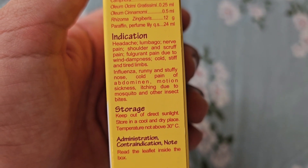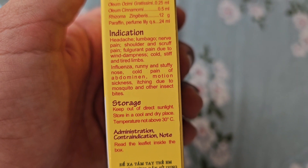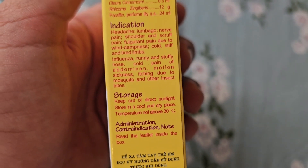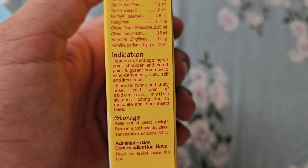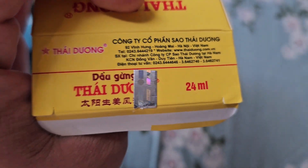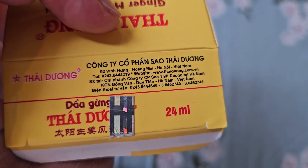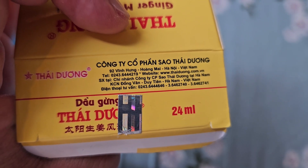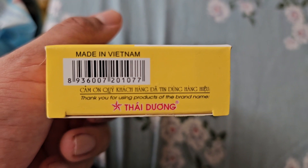It can help with things like headaches and stiff and tired limbs — it's quite interesting. This is the box it comes in, and it's made here in Vietnam.